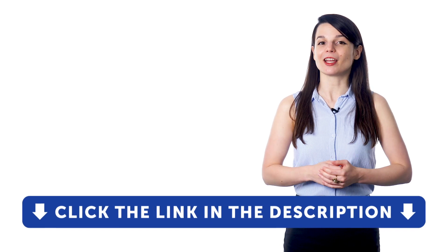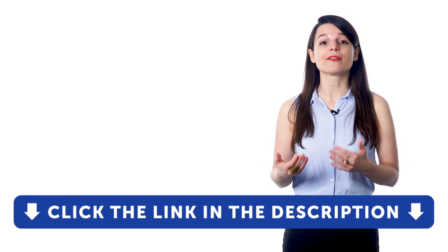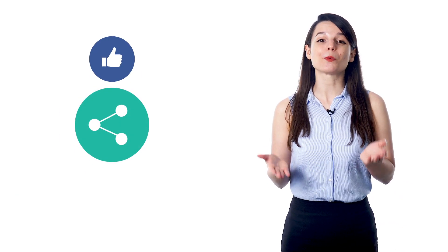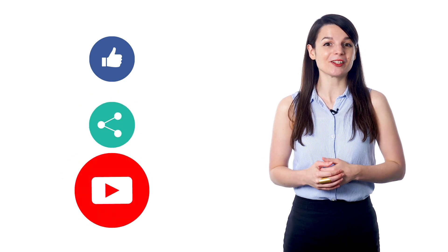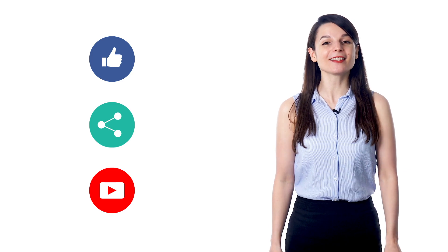If you want to unlock all of these study tools, check out our complete language learning program. Sign up for your free lifetime account by clicking on the link in the description. Get tons of resources to have you speaking in your target language. And if you enjoyed these tips, hit the like button, share the video with anyone who's trying to learn a new language, and subscribe to our channel. We release new videos every week. I'll see you next time. Bye!